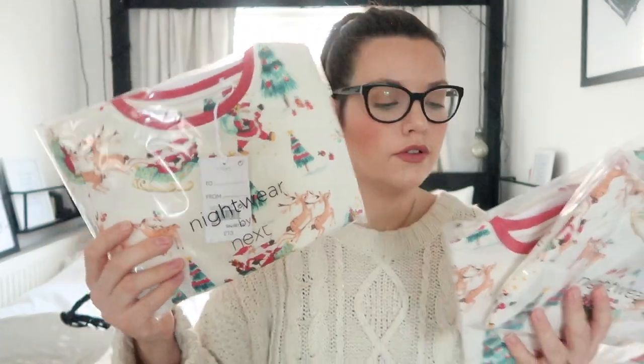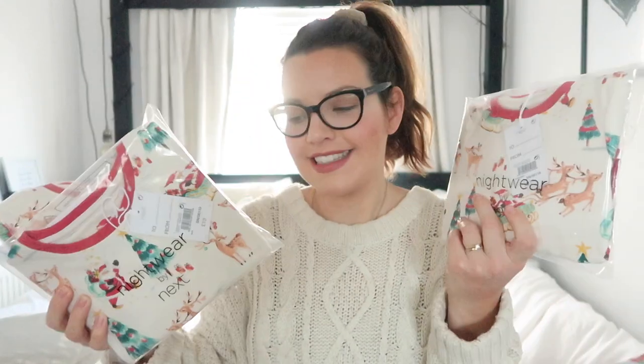And lastly I got the girls a pair of festive pyjamas each from Next - these are so gorgeous, I absolutely love them, the design is just beautiful. They do them in a variety of sizes and I managed to get one for each of the girls - I have one in 9 to 12 months, 3 to 4, and 6 to 7. I was really happy to get them all matching Christmas pyjamas.